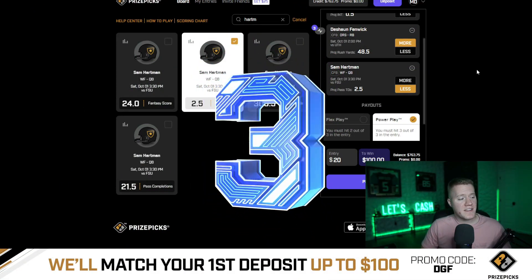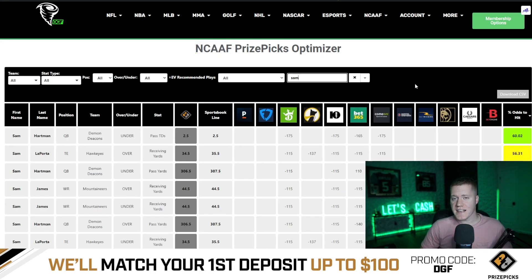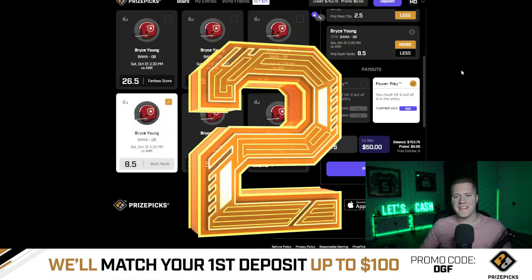Coming in at number three is going to be Hartman under 2.5 passing touchdowns. This currently has an average line of minus 175 across all major sportsbooks, meaning Vegas is giving us a 60% chance to hit the under.